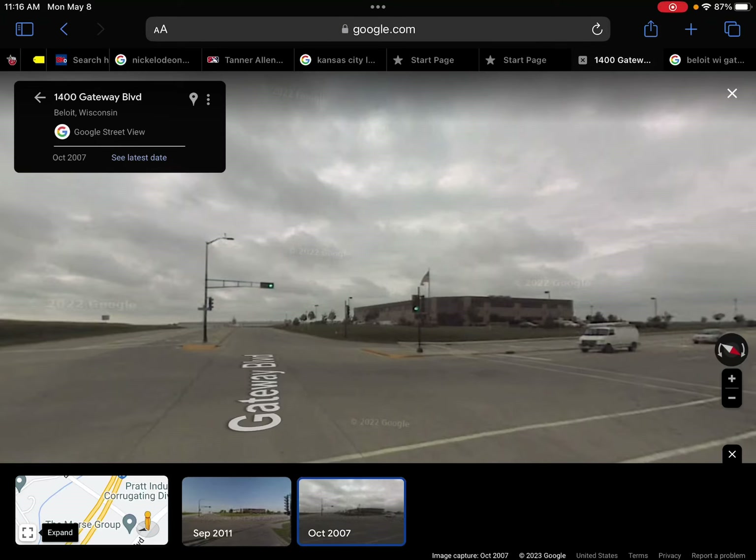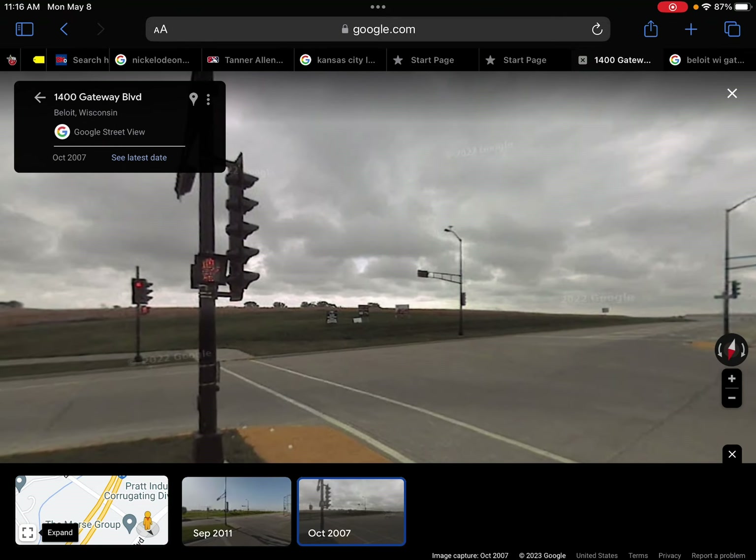Hello. I know it's been a while since I did the last episode, but last time I tried to get you guys an episode of all the traffic lights on Milwaukee Road, but technology was being annoying that day. So we're going to keep it quick and simple. Today we'll be doing the traffic lights of Gateway Boulevard.